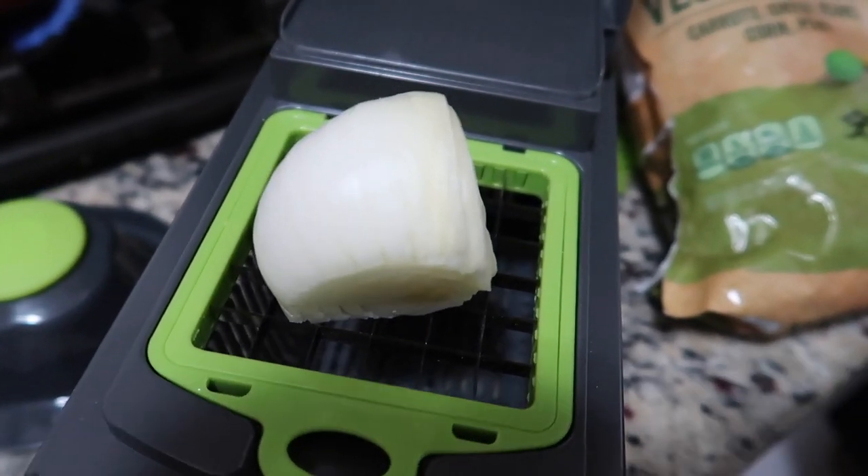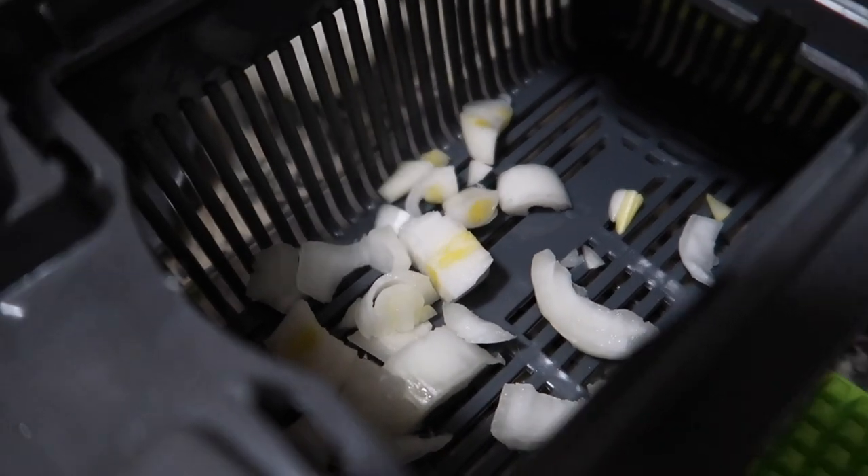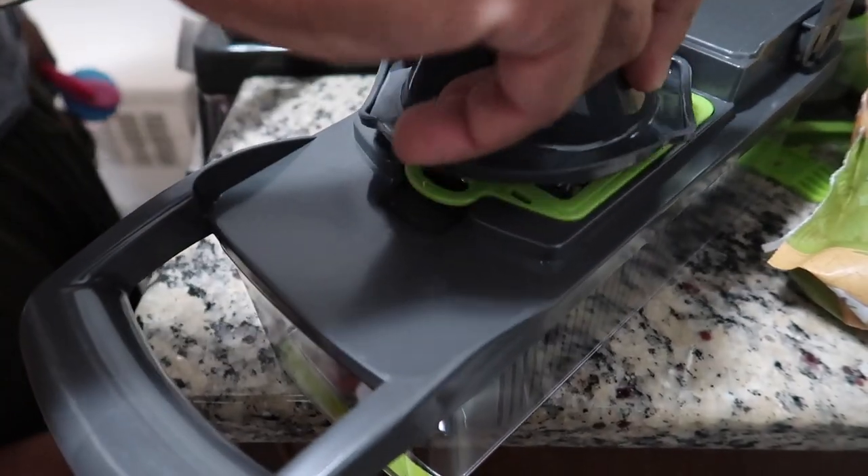Last but not least, I got this vegetable chopper that I've been wanting for a while. When I saw it at such a great price, I knew I needed it. It has different inserts, it's easy to clean, and it's dishwasher safe — though I don't have a dishwasher at the moment. It holds up to 1.2 liters, it's very safe to use, and it's BPA-free.